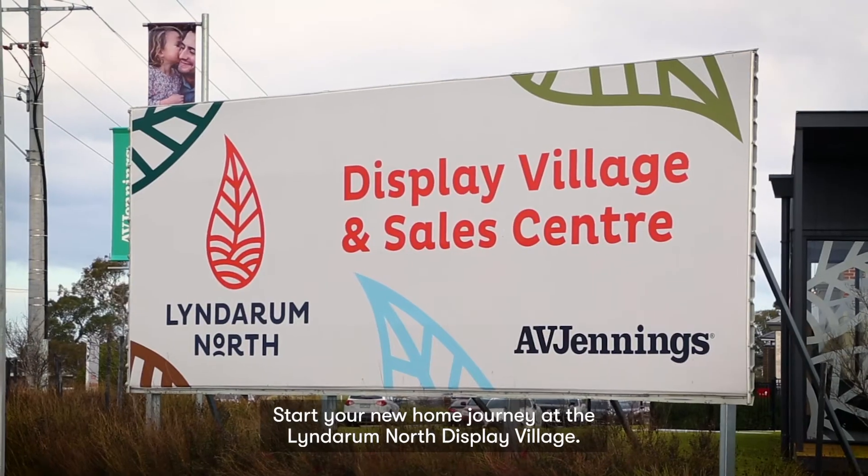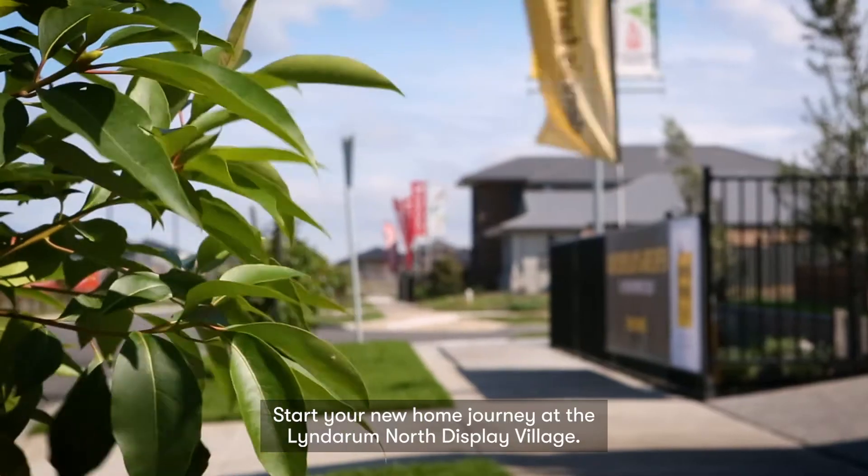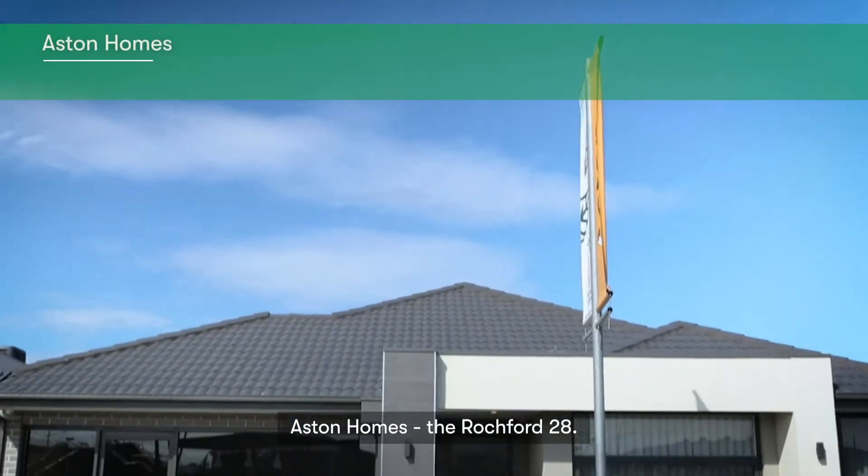Start your new home journey at the Lindarum North Display Village. Aston Homes, The Rochford 28.